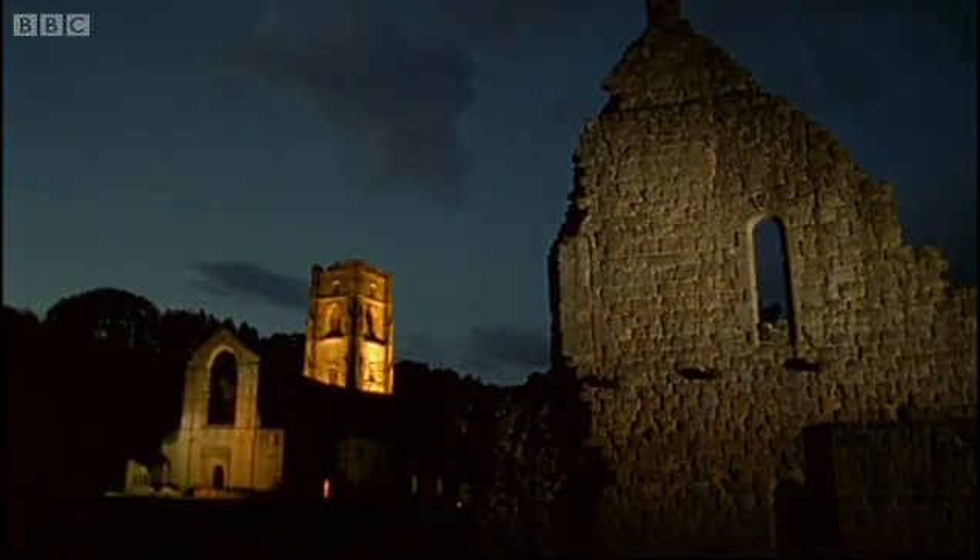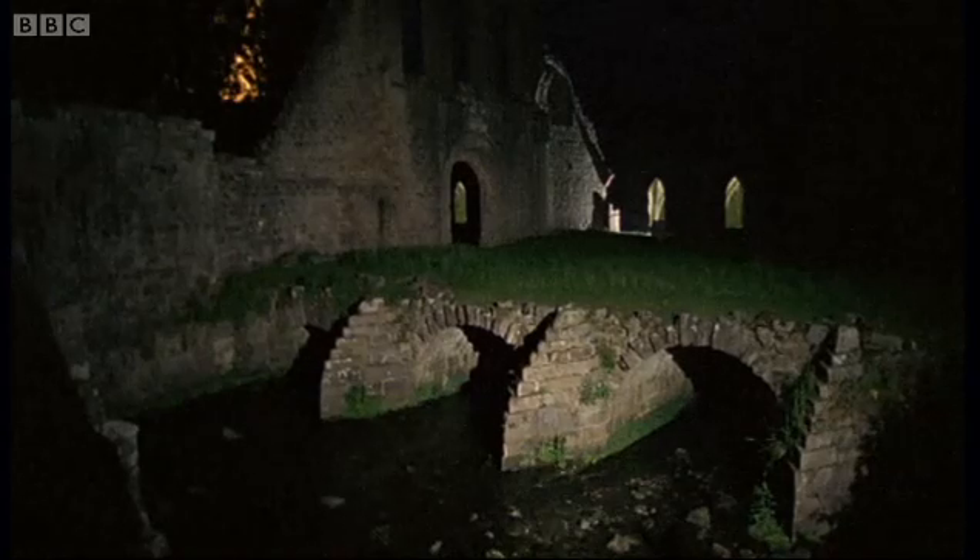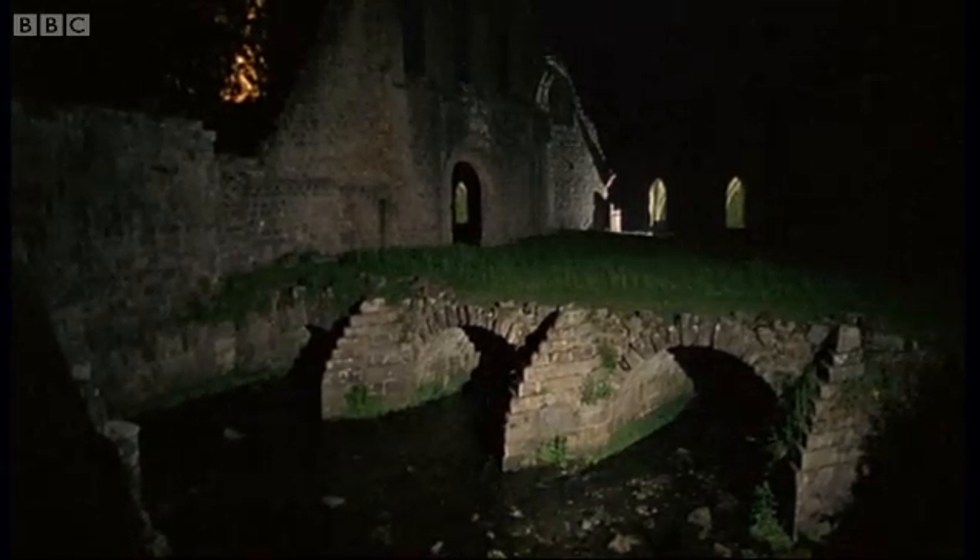Fountains Abbey in Yorkshire is a good place to watch hunting bats in action, including one of the most common, Daubenton's bat, also known as the water bat.